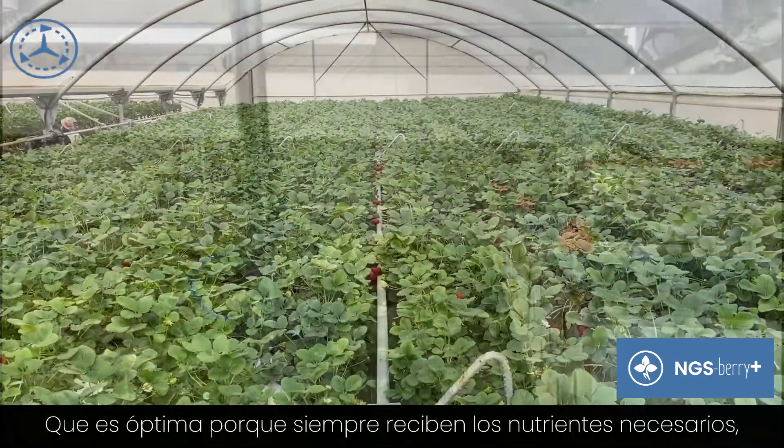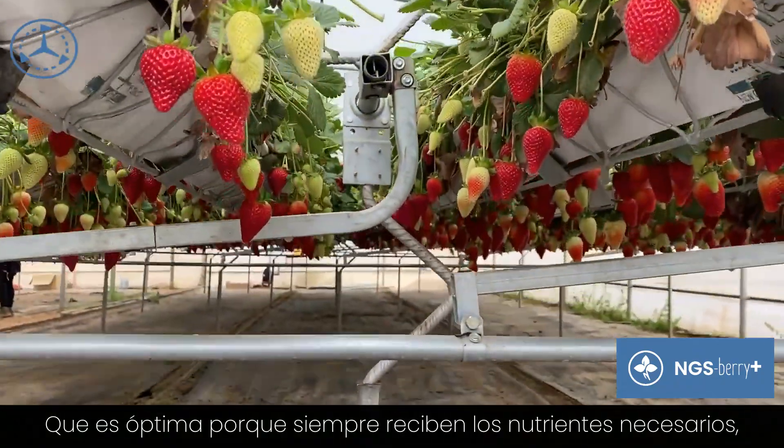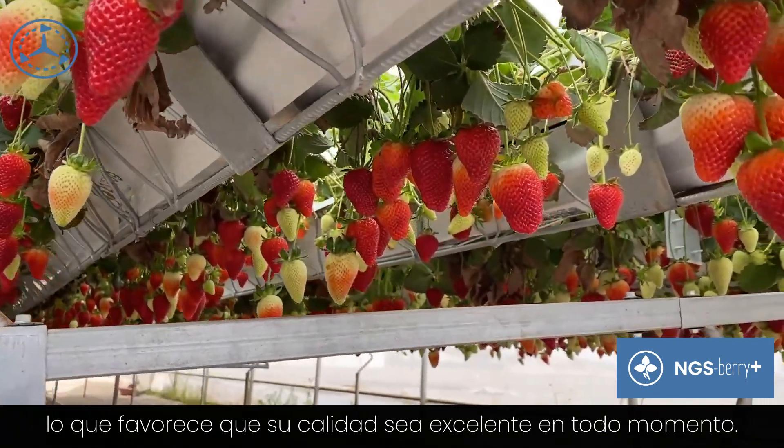The quality of the strawberry is the best. The strawberry is given the proper amount of nutrients, so you can ensure 100% quality strawberries.